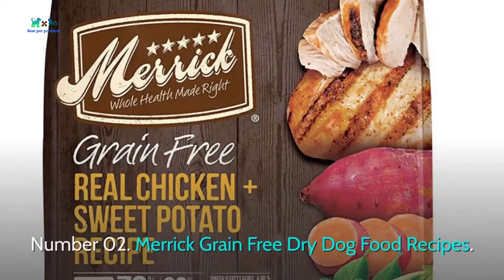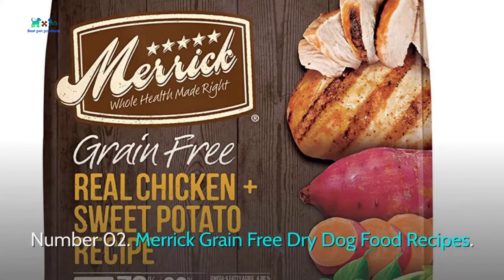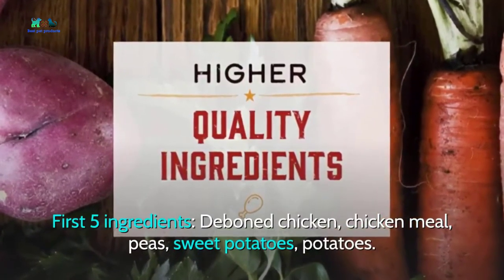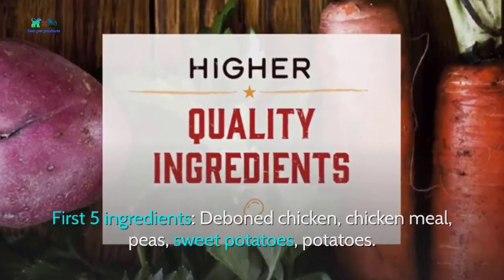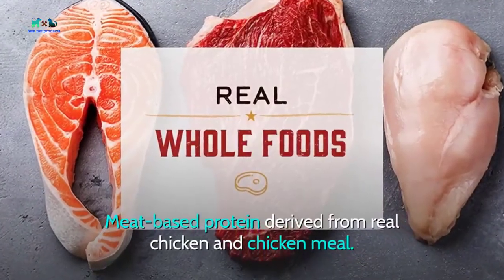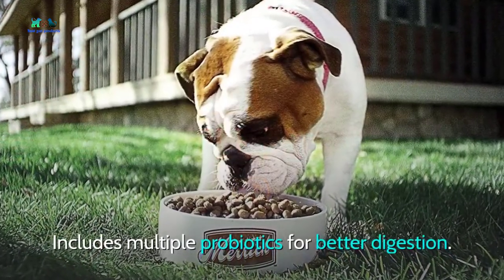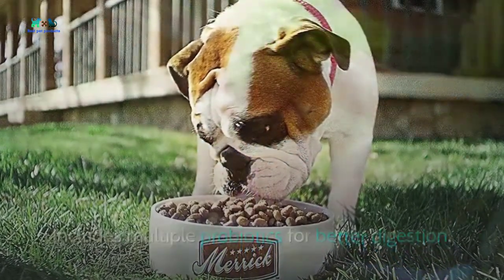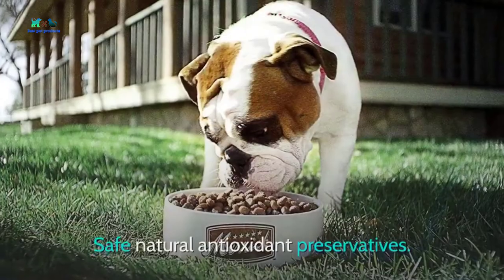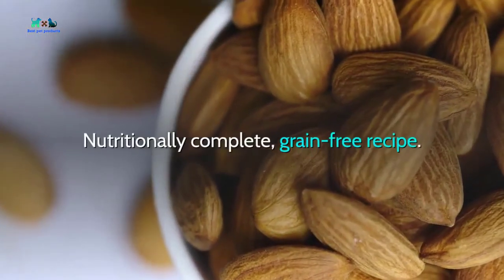Number two: Merrick Grain Free Dry Dog Food. First five ingredients: deboned chicken, chicken meal, peas, sweet potatoes, potatoes. Best for adult German Shepherds and puppies. Meat-based protein derived from real chicken. Includes multiple probiotics for better digestion, contains rich salmon oil for healthy skin and coat, uses safe natural antioxidant preservatives, and features a nutritionally complete grain-free recipe.